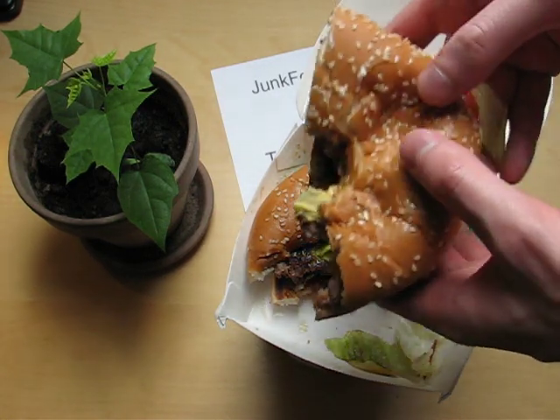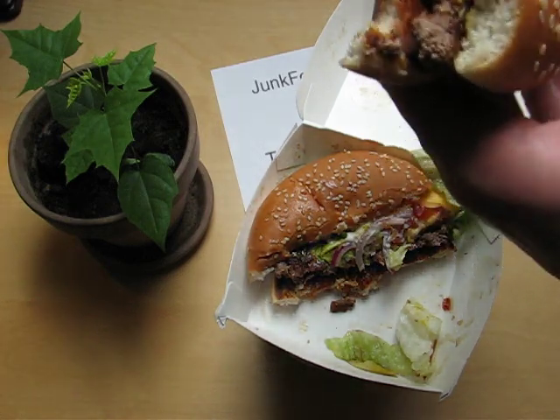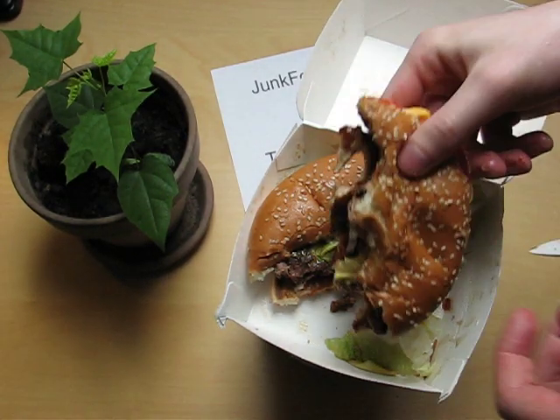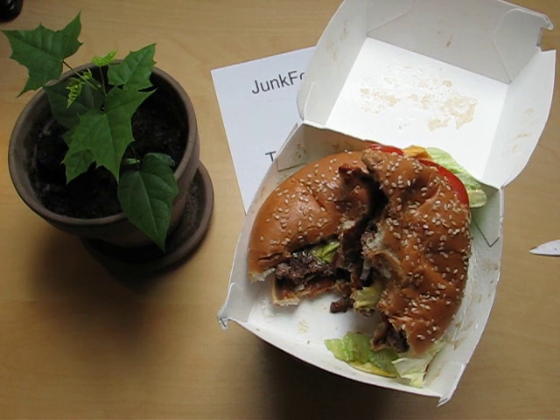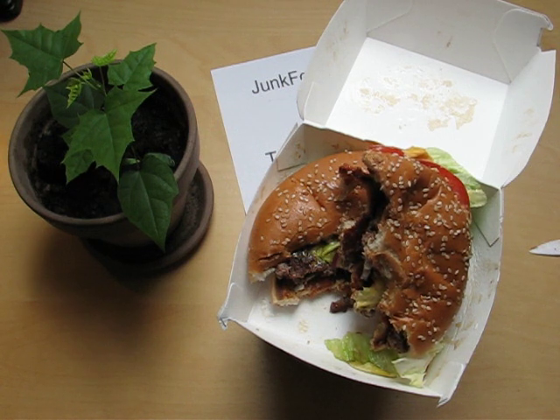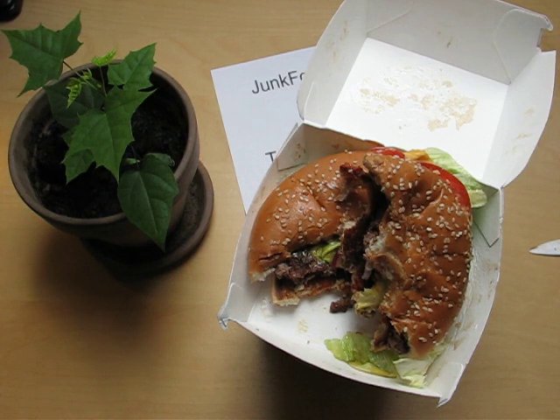It's a big, fat, and I guess fatty burger. It's good stuff. If you know the Big Classic Cheese, please rate it on our website.